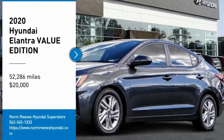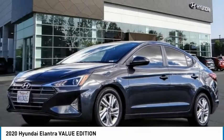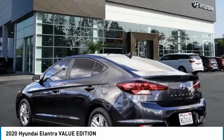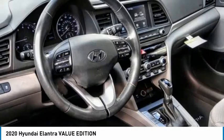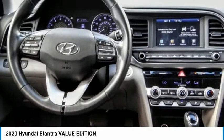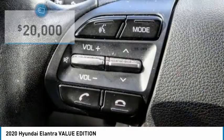Looking for the right vehicle? Check out the 2020 Elantra. The Elantra boasts the most interior room in its class and gets an exceptional 35 miles per gallon. With its luxurious standard features, the Elantra is an easy choice.